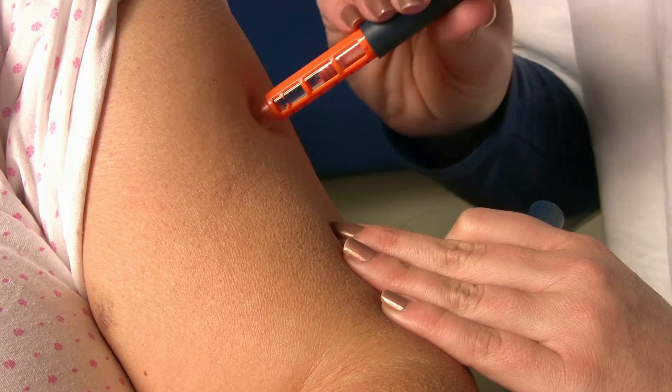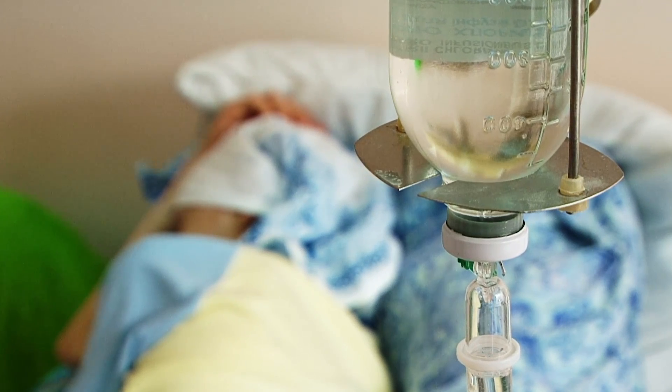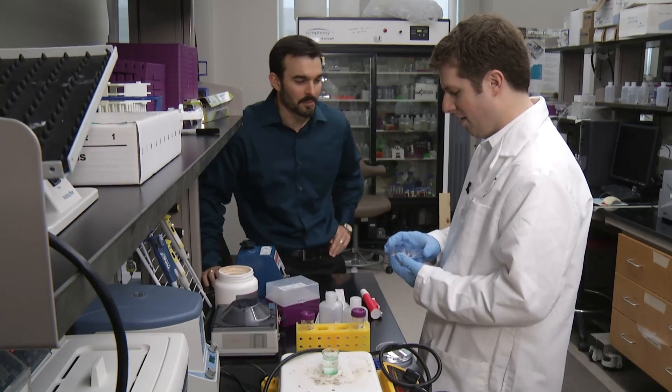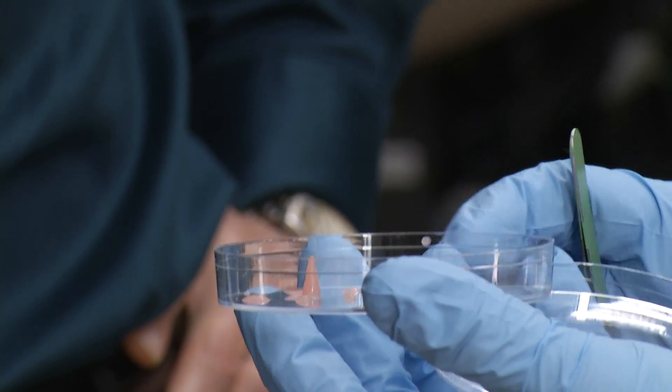Pills, liquids, needles, patches — there are all kinds of ways to get medicine into our bodies. Now, scientists at Texas A&M University have discovered a new method that could change drug delivery.